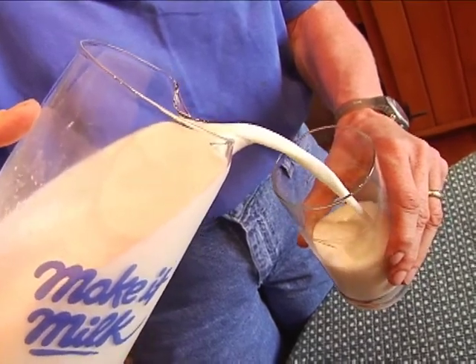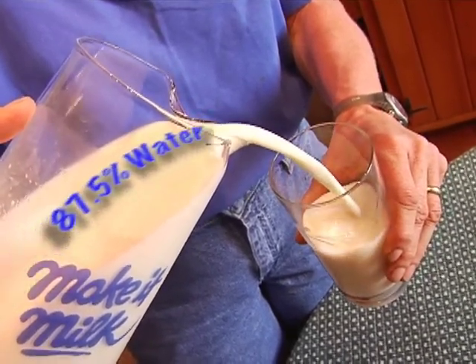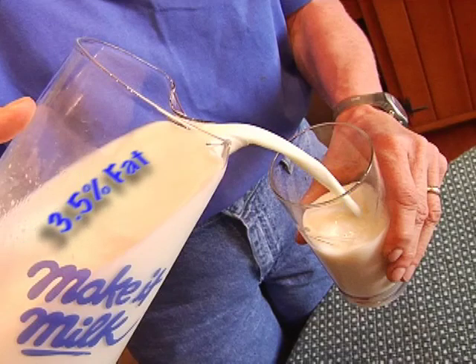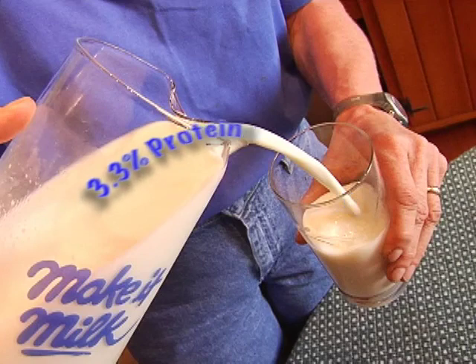For instance, did you know that milk is 87.5% water, or that it's 5% lactose or milk sugar, 3.5% fat, 3.3% protein, and 0.7% minerals?